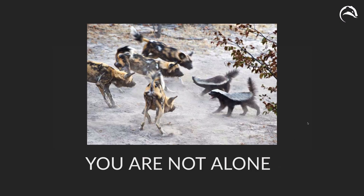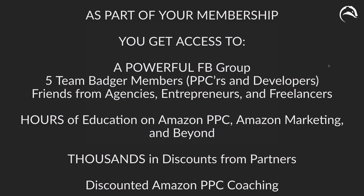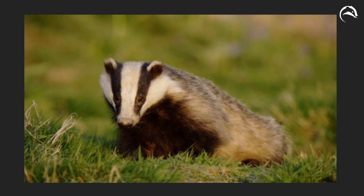Finally, you are not alone — Amazon PPC is difficult, and you've got other badgers by your side. As part of your membership, you get access to a powerful Facebook group with five Team Badger members, PPCers, developers, friends from other agencies, entrepreneurs, freelancers, and marketers. There are hours of education on Amazon PPC and Amazon marketing, thousands of dollars in discounts from partners, and discounted Amazon PPC coaching — all as part of your AdBadger membership. That's it — that is the AdBadger product tour. Have a good one, and we'll see you inside the Badger Den.